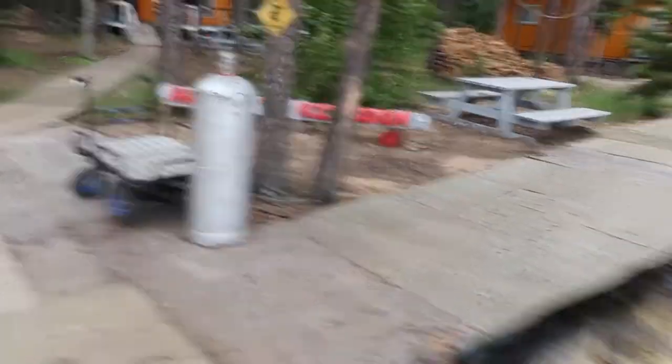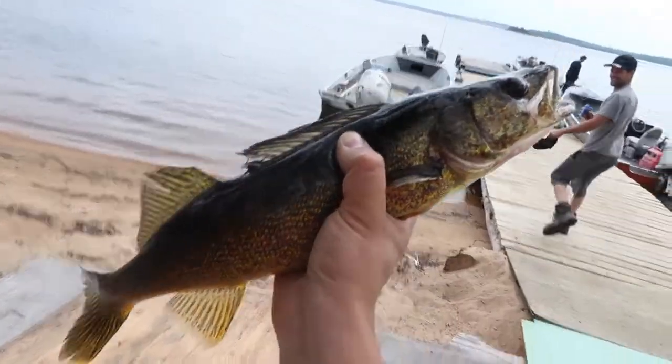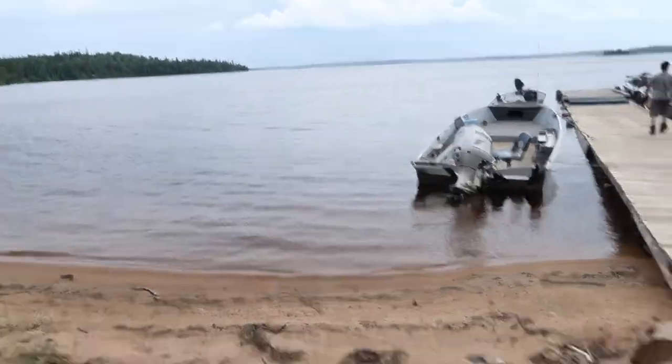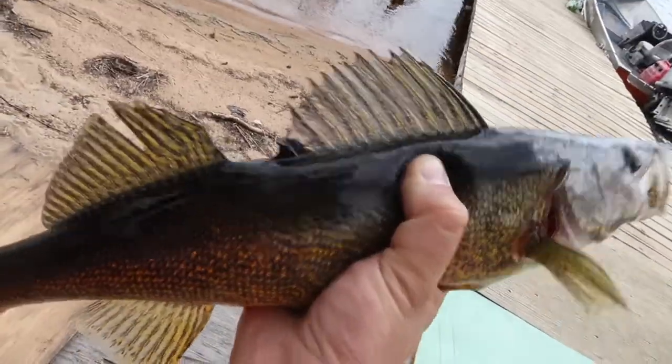Just fishing off the dock there — give it a quick pre-fish. Keeper walleye. Look at the color on it too. This lake is crazy dark, and that's what the fish look like on it. Just a beauty.